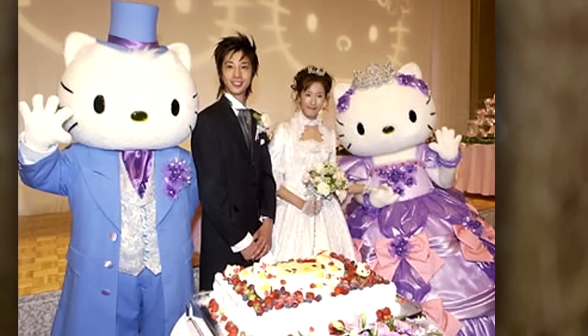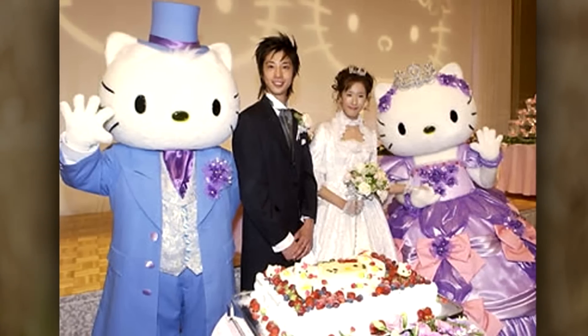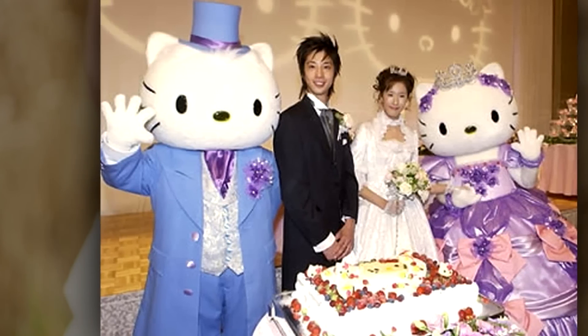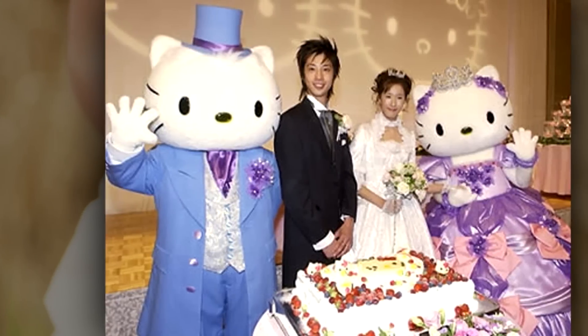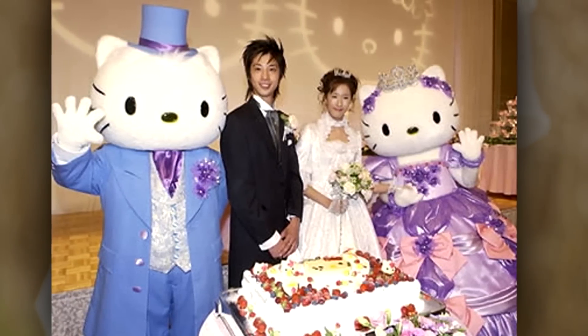Number 8: only in Japan would you find a full-on Hello Kitty themed wedding. It's amazing that since 1974, when Hello Kitty was first introduced, there has been no lag in her popularity. Hello Kitty is worth 7 billion dollars a year, without advertising.